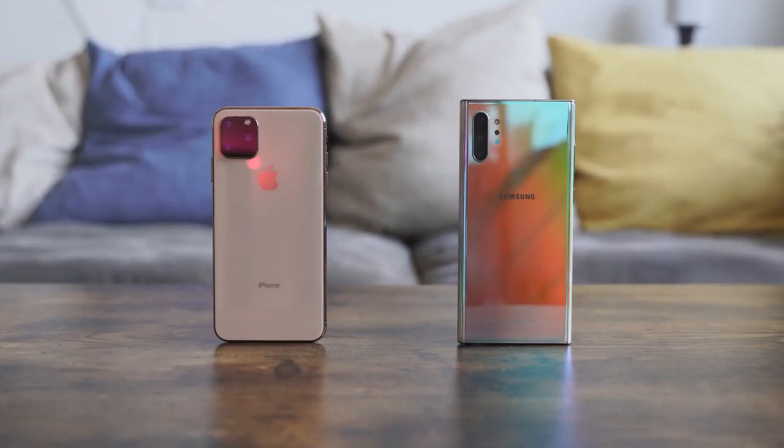I want to hear from you — what videos would you like to see once I get my hands on the iPhone 11 Pro Max? I'm planning a gaming video, a speaker test, a charging test, and possibly a battery drain test. I might also compare the 18-watt wired charger against the 15-watt wireless charger on the Galaxy Note 10 Plus. Leave your thoughts below, don't forget to like, share, and subscribe, and check out those Spigen cases in the description.